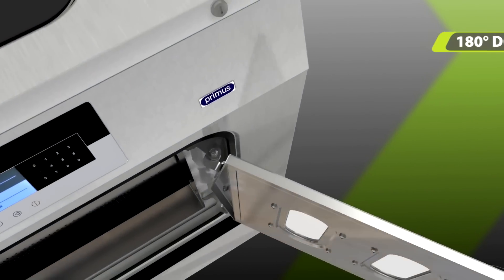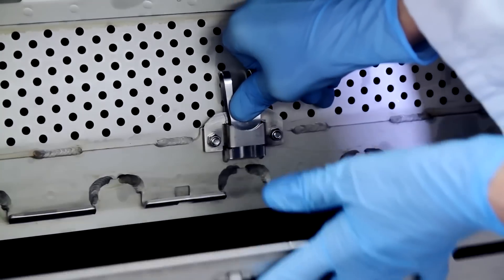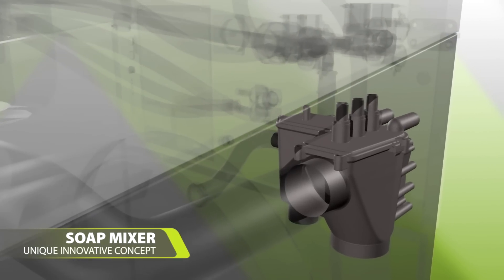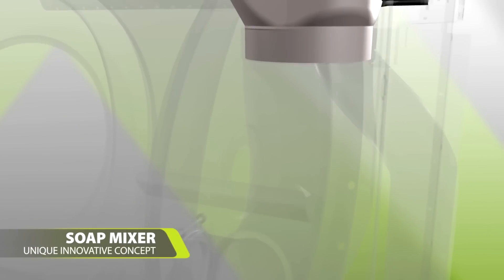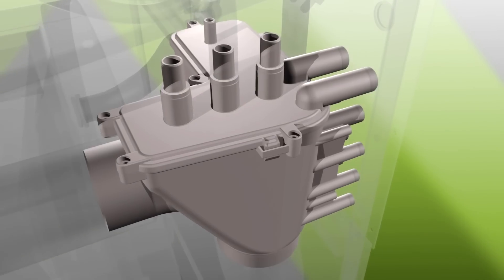The large door opens a full 180 degrees, making loading and unloading very easy. The special mixer blends the water and detergent into a water bath that washes every single fiber in the linen without leaving any marks on the laundry.